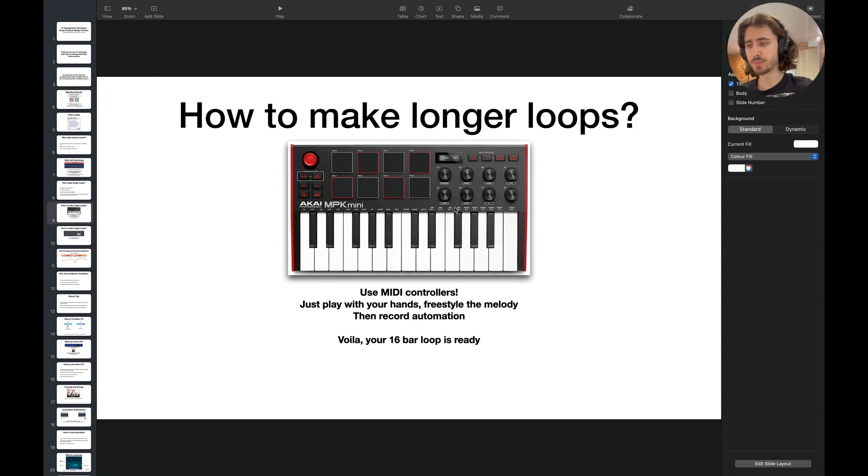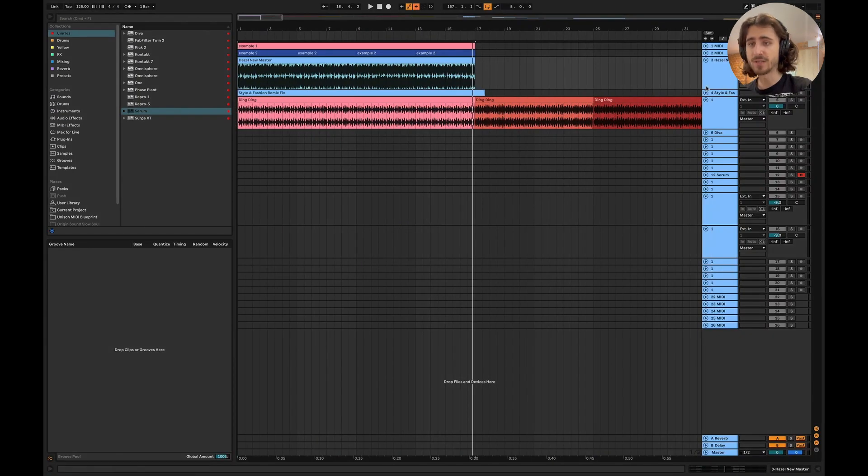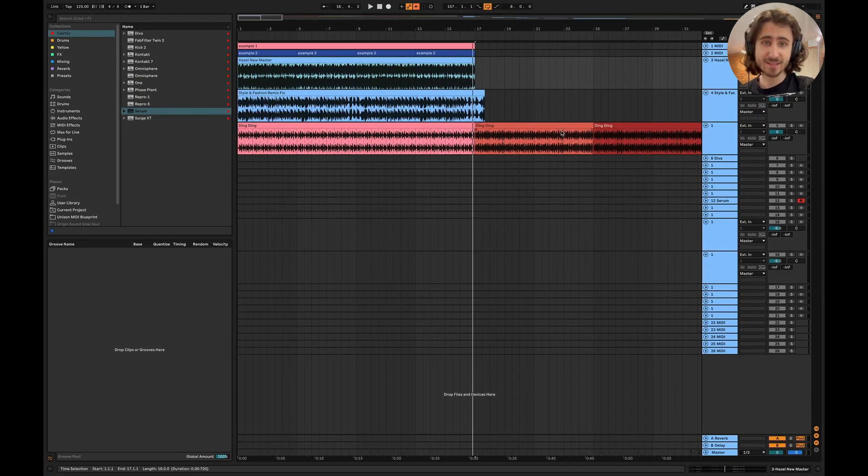How to make longer loops: just use MIDI controllers. Play with your hands, freestyle the melody, then record automation — that's basically how you get your 16-bar long loop. And even if you don't have a MIDI keyboard, you can use a computer keyboard. I do it often and it works really well. I made this melody just by using a computer keyboard — I didn't have any MIDI controllers. I didn't even use any scales. You can use MIDI effects in Ableton, but I just used my hands and my ears.